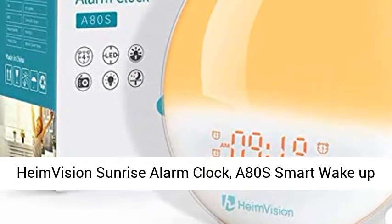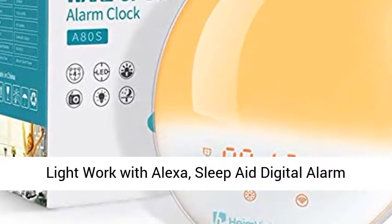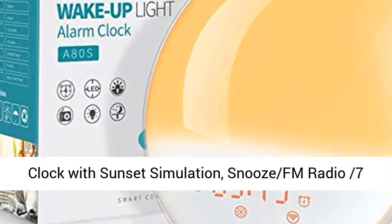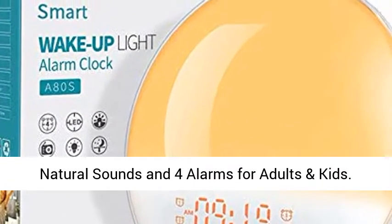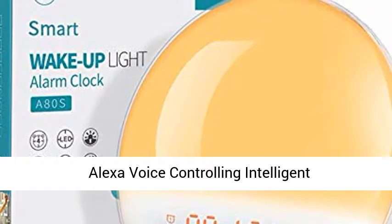Time Vision Sunrise Alarm Clock, A80 Smart Wake-Up Light, works with Alexa. Sleep Aid Digital Alarm Clock with Sunset Simulation, Snooze, FM Radio, 7 Natural Sounds, and 4 Alarms for Adults and Kids.